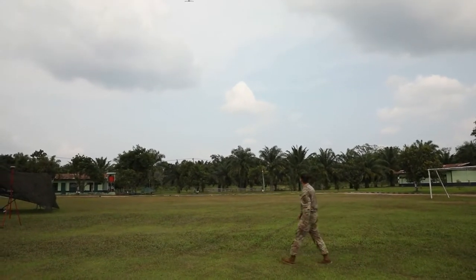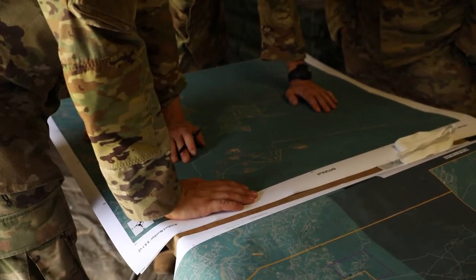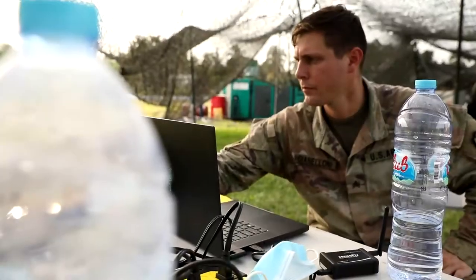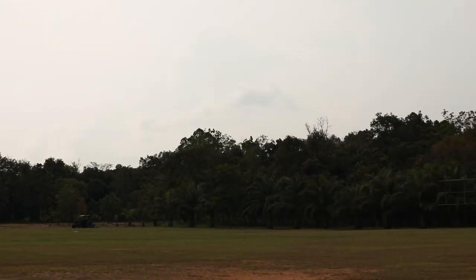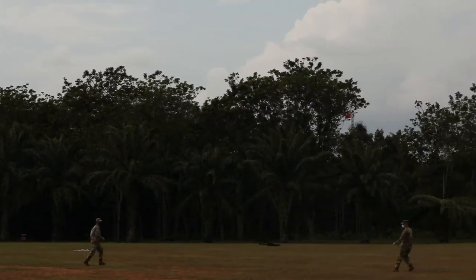The key benefit, especially with the flights that we're doing right here today, is that we're creating 3D imagery that can be used to help facilitate better planning of training exercises in the Batraja training area for future iterations of RutaShield, both for U.S. and our Indonesian partners.